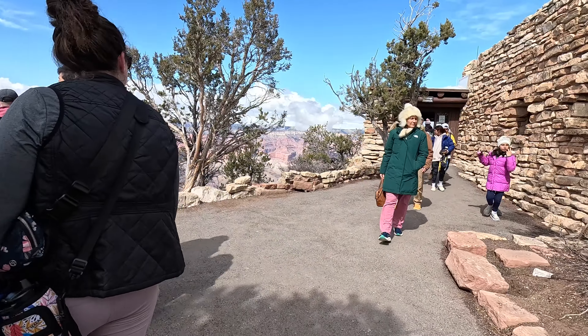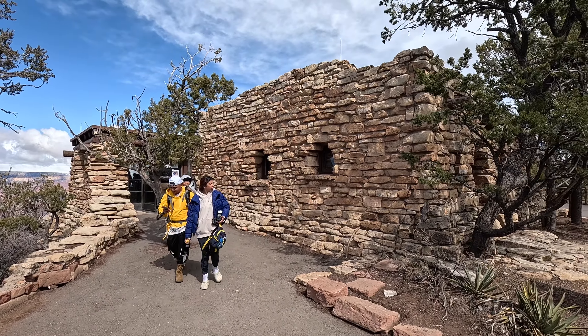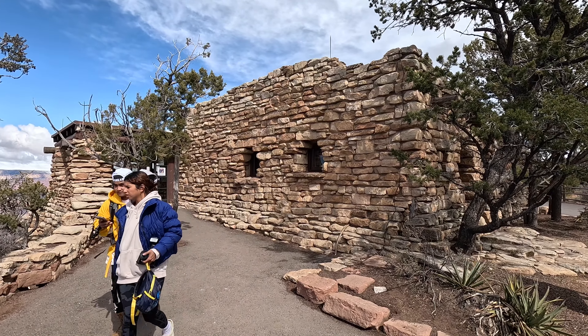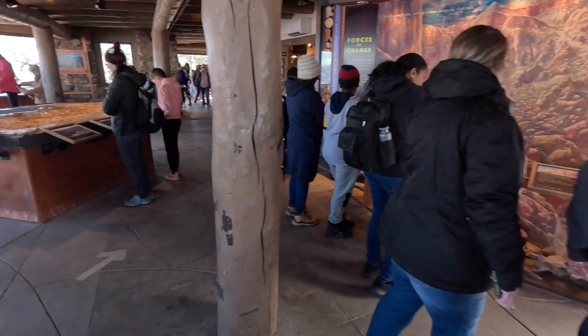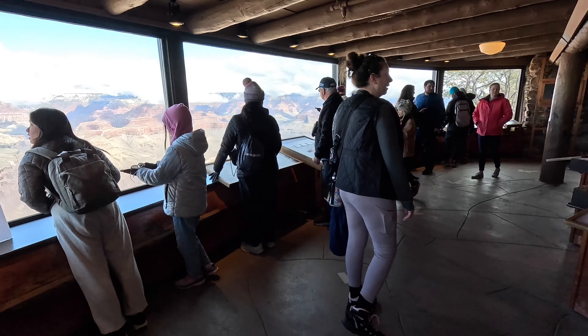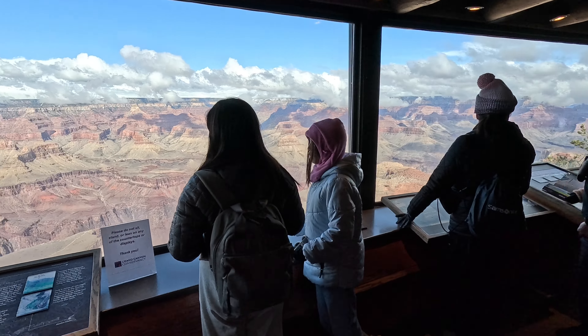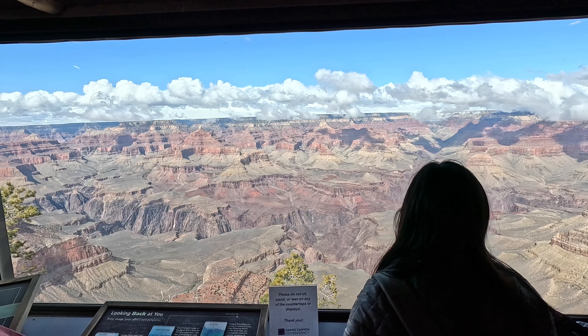There's other things to see and do besides the geology museum — there's restaurants in the village — but this was all that we had time for. You could also buy a package where you ride up the train in the morning, stay the night in the hotel, and then take the train back the next day so you have even more time.